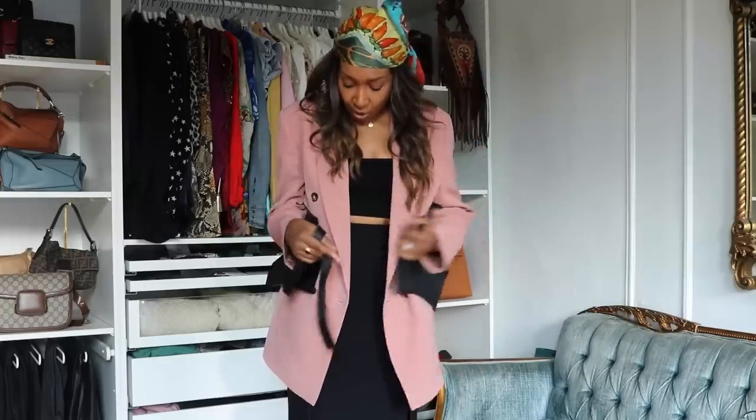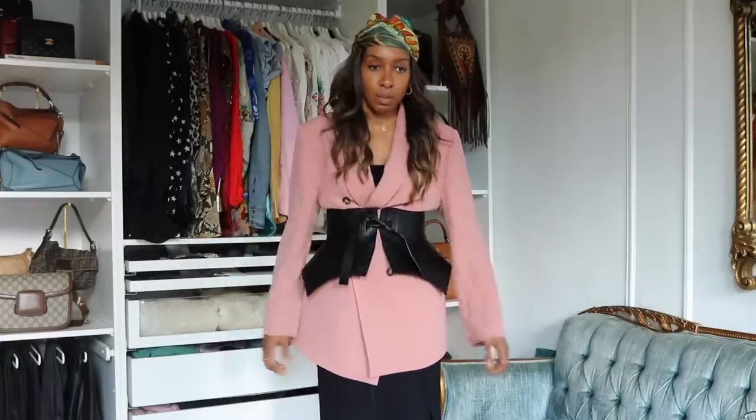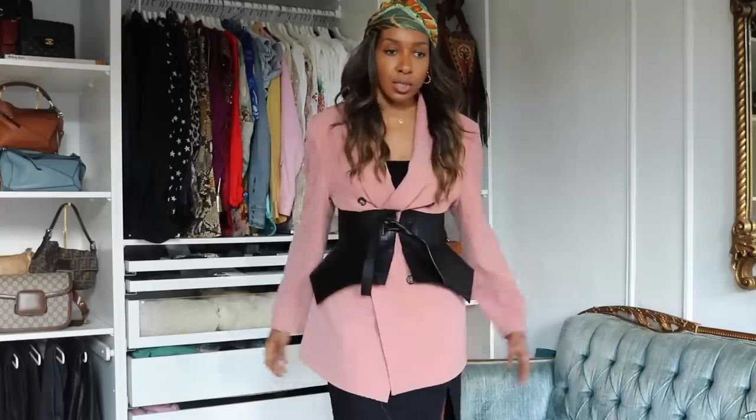They cinch you in and they look amazing — so good. Whenever I wear this belt, it takes a look from just being 'oh that's okay' to 'wow, what are you wearing?' Look what it does to the waist — it just goes in, and your bust sits nicely up here.